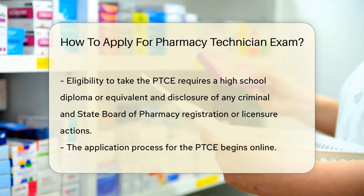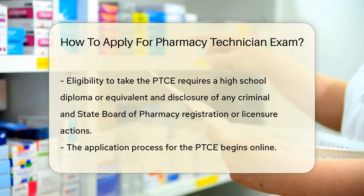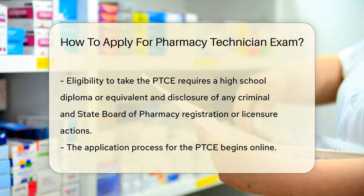To be eligible to take the PTCE, you must have a high school diploma or its equivalent, and disclose any criminal and state board of pharmacy registration or licensure actions.